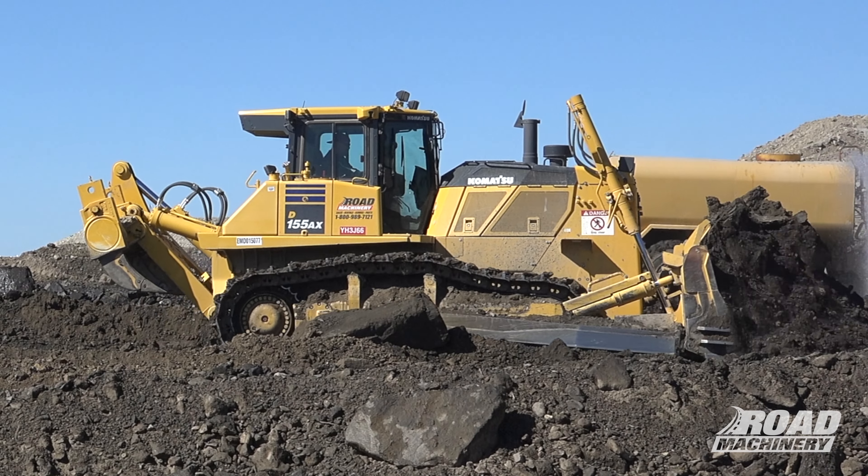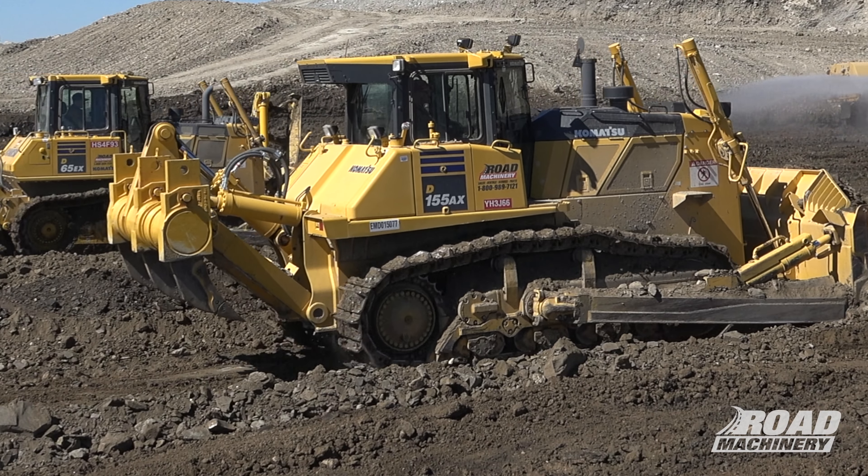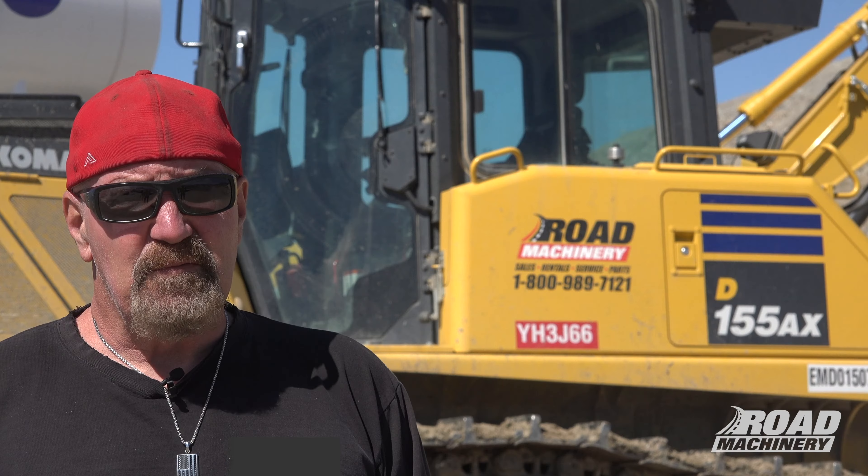I'm running the Komatsu 155. It's nice — it's definitely responsive, quick, easy to operate. It's got a lot of features, you know, with the automatic and the manual, and yeah, I like it.